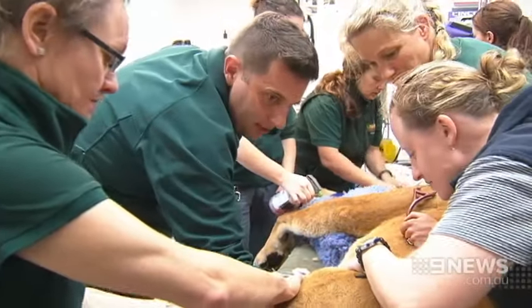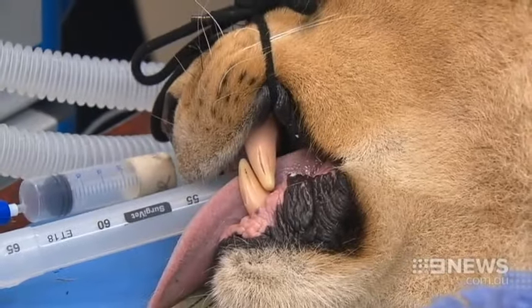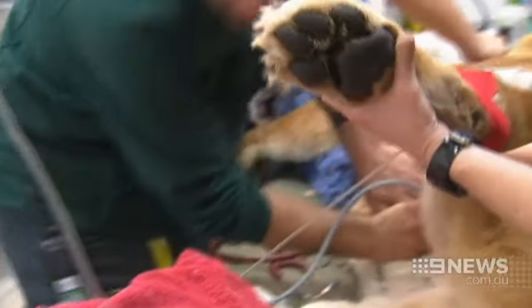Have we got blood? We haven't got blood yet. It's really important just to make sure that we're picking up anything that might be going slightly awry with any of our animals. It's a little bit more difficult than, say, your dog or cat at home that you can touch all over and feel if anything's going wrong.